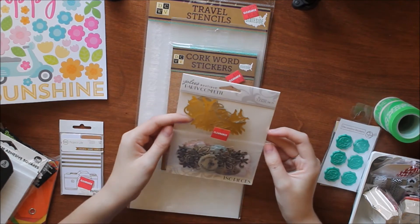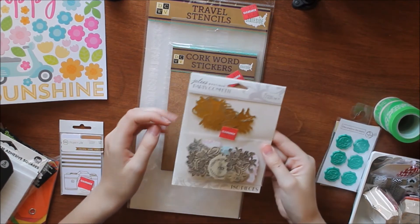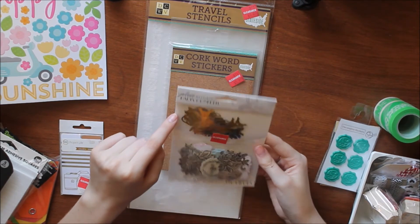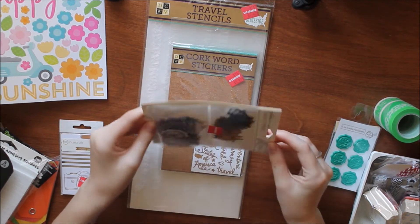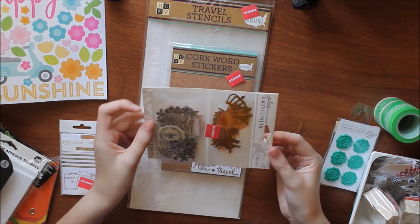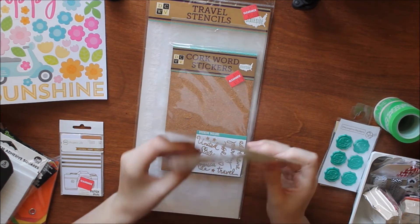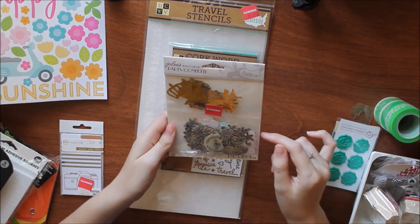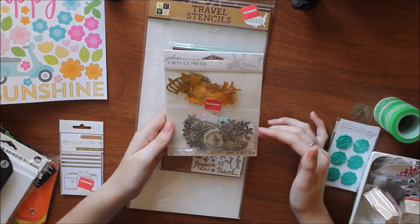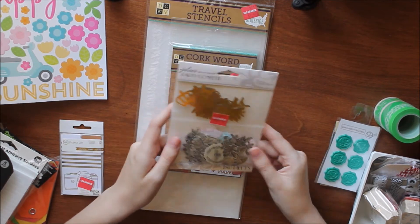Next I got this Jolie's Boutique Party Confetti in the Parisian Collection. The top parts are gold acetate pieces in shapes like crowns, the Eiffel Tower, and what looks like 'Amour.' The bottom has fleur-de-lis, bumblebees, and little heart lockets. I thought these would make great little die cuts. These were $1.97 plus 25% off.